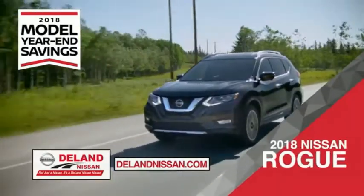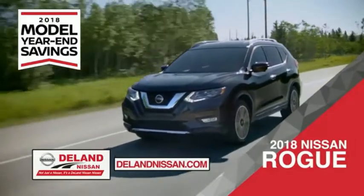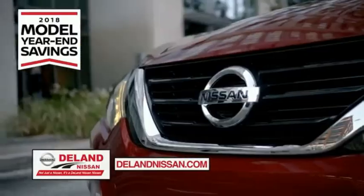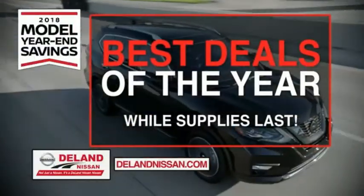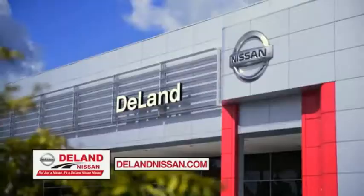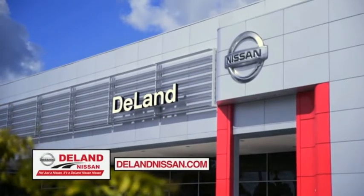Or the family-friendly SUV crossover, the 2018 Nissan Rogue or Rogue Sport. Or work smart and play hard in the 2018 Nissan Frontier truck. Save big on all 2018 models before the end of the year, but only while supplies last. It's not just a Nissan, it's a DeLand Nissan.